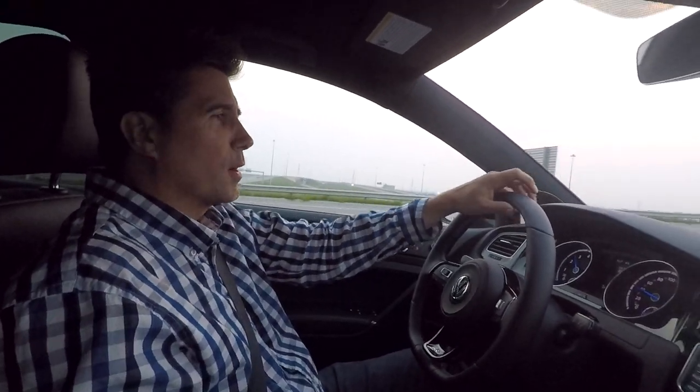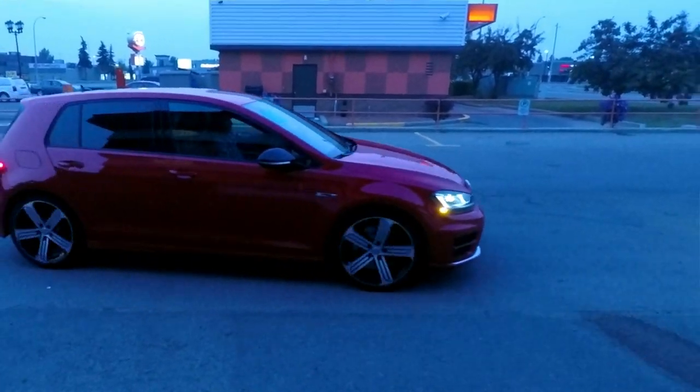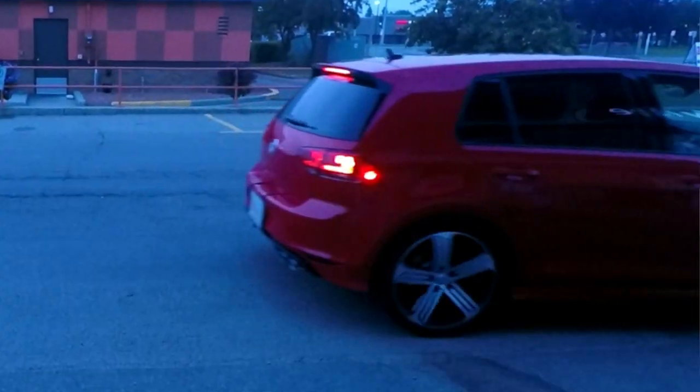Hi, it's Mark again with Exotic Car Play Place. What do we have here today? We have a new little toy from Volkswagen. This is the Golf R, and in case you guys didn't know — this is no regular Golf.